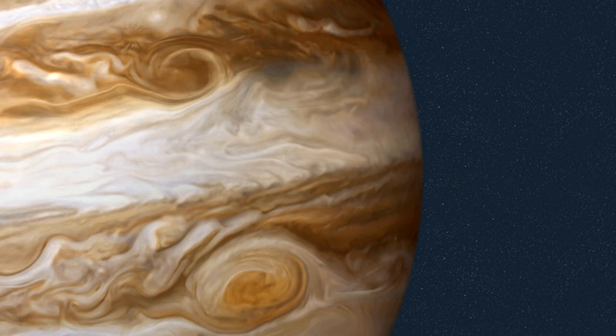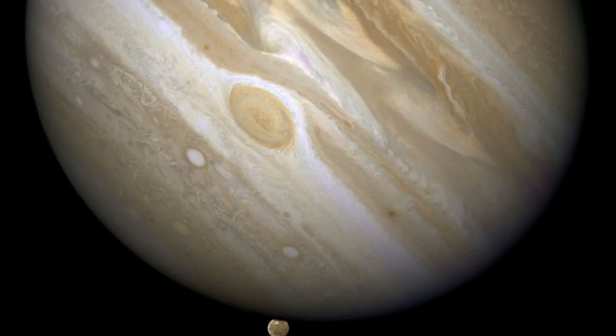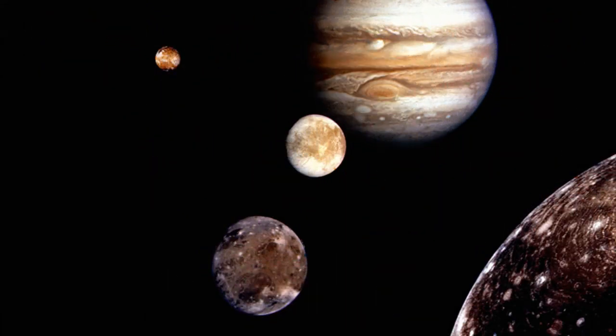Before wrapping things up, we should talk about lunar behavior. Many of the Jovian moons orbit in the same direction in which Jupiter spins. But there are those which go the opposite way, including nine of the new moons discovered by Shepard and his colleagues. With so many bodies revolving in different directions, collisions are inevitable.